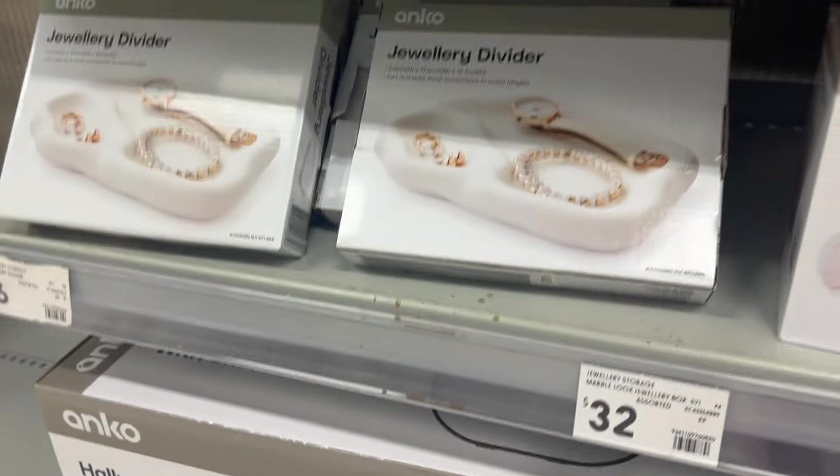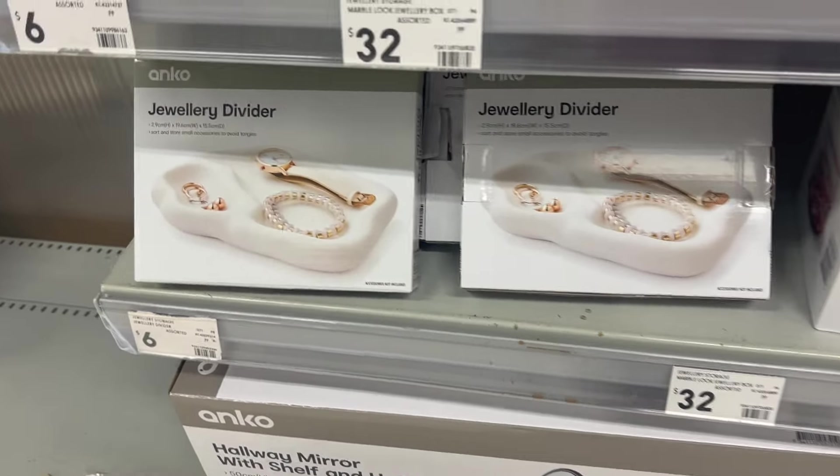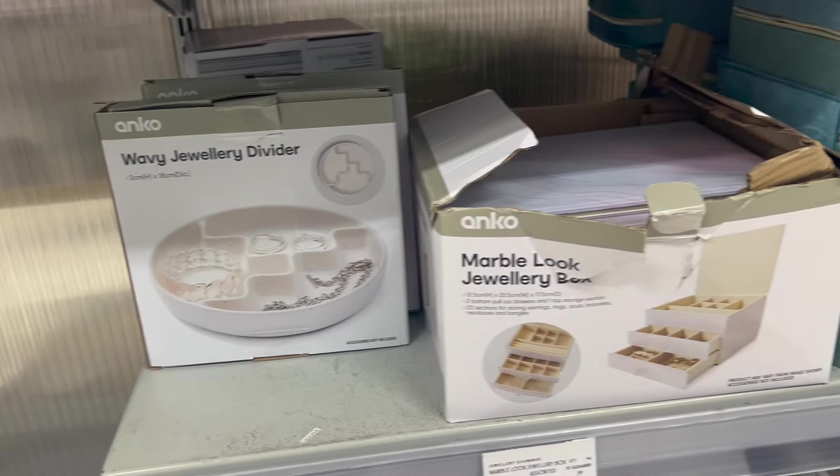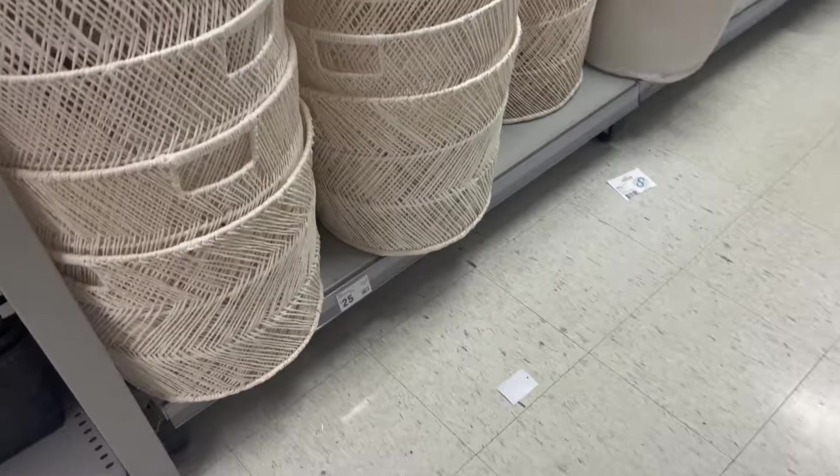This department also had some really cute little trays. You could use these as coin trays or catch-all trays at the entry of your home, not just for jewelry.